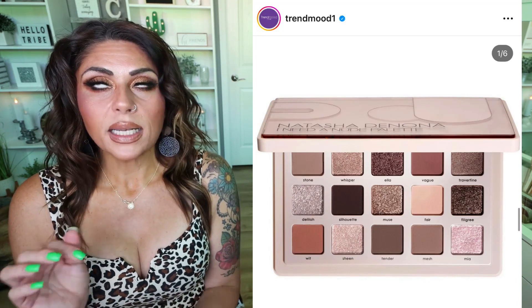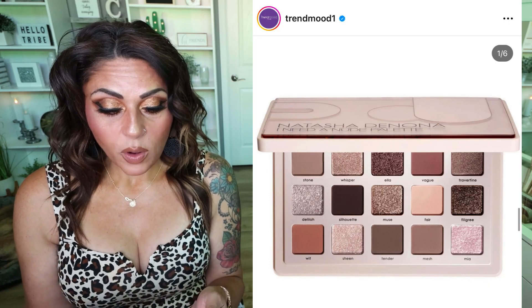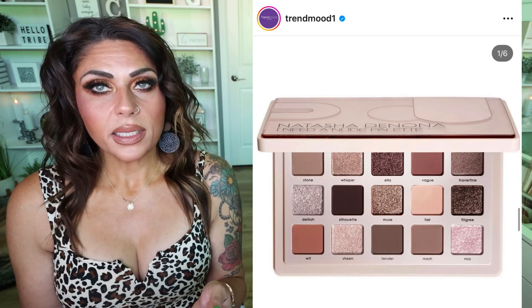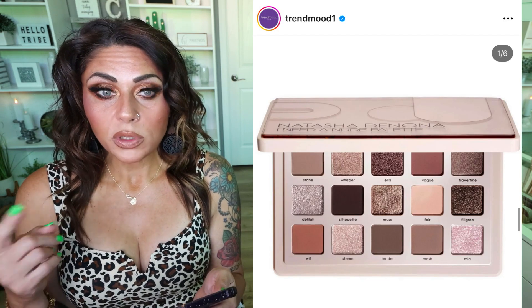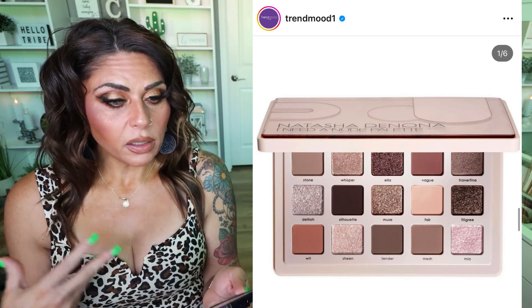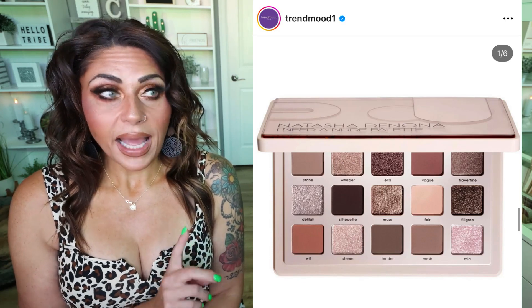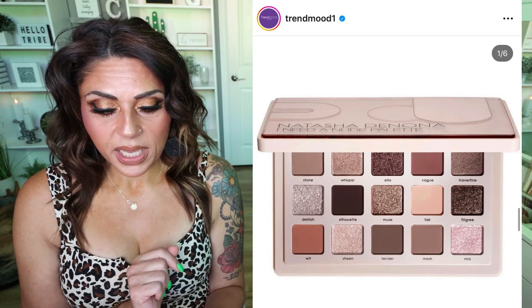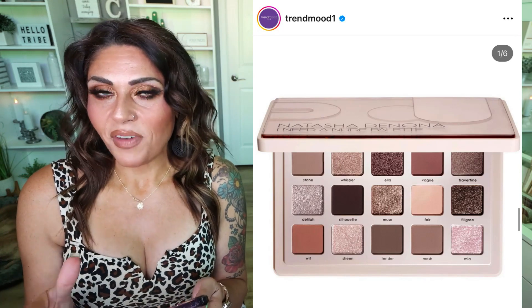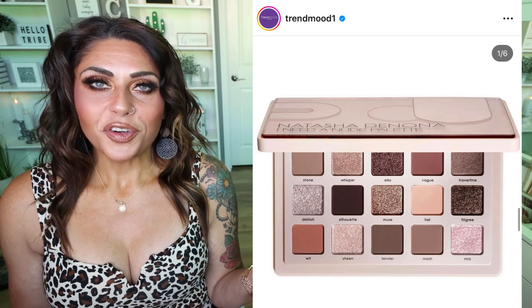I definitely want to do a full video on this when it comes in. I think it's really pretty, especially if you love cool tones and nude colors — also a really pretty bridal-inspired palette. I did buy the Blend Bunny Forget Me Not palette, so that video is coming too. This kind of gave me the same vibe, so I kind of want to compare them. Stay tuned for a video.